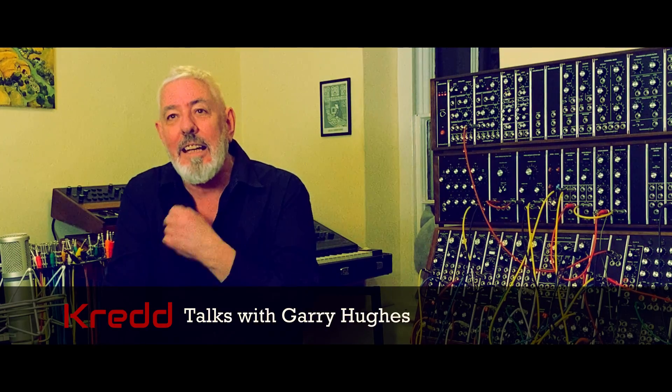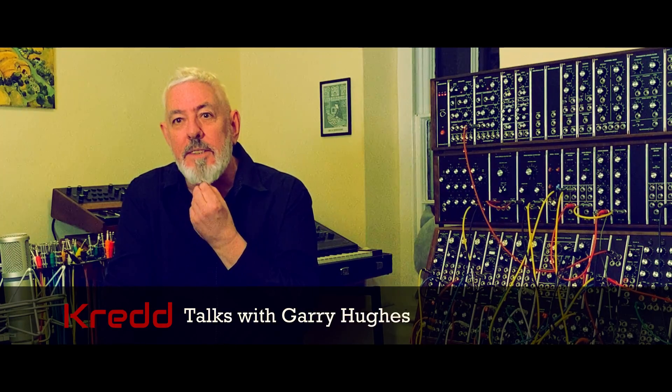There's stuff here by Moog, and ARP, and EMS, and some pretty well-known instruments, some slightly obscure ones. That'll give you the idea that I'm something of a synth geek and a collector, I suppose, but only because I love these things and I use them in my music. They're not museum pieces, they're not here for display — they're here to be used.